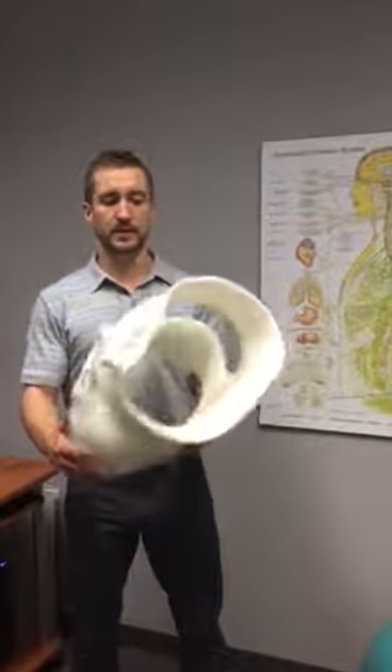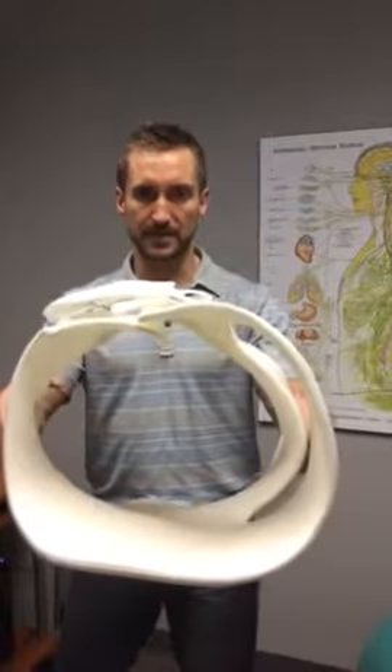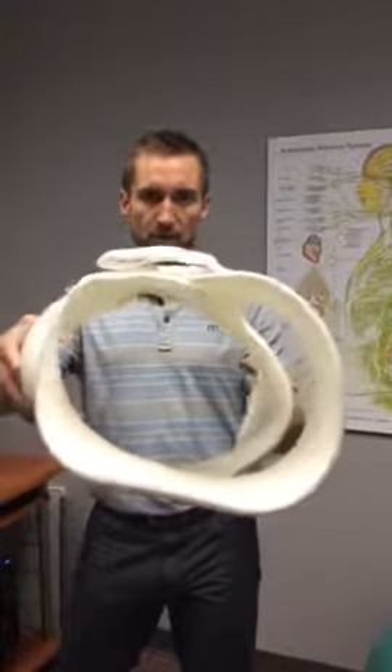The goal is to prevent the scoliosis from getting worse, but at the same time ideally even getting some curve correction. This brace is ideal for teenagers and even adults.